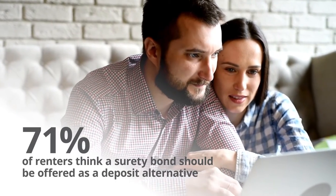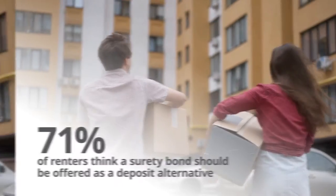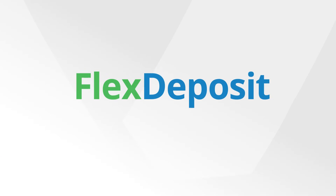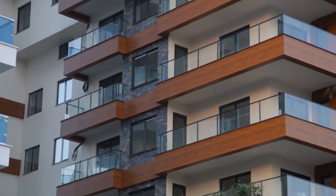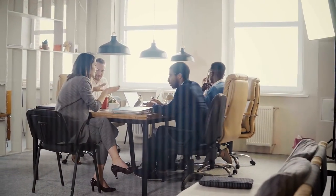Renters across the U.S. are looking for alternatives to cash security deposits to help lower their move-in costs. And property owners are looking for ways to reduce their risk and increase occupancy. Flex Deposit is the only security deposit alternative with integrated debt recovery. It gives your residents the flexibility they want with the protection you need for your portfolio, and it's easy for you and your leasing staff to implement.